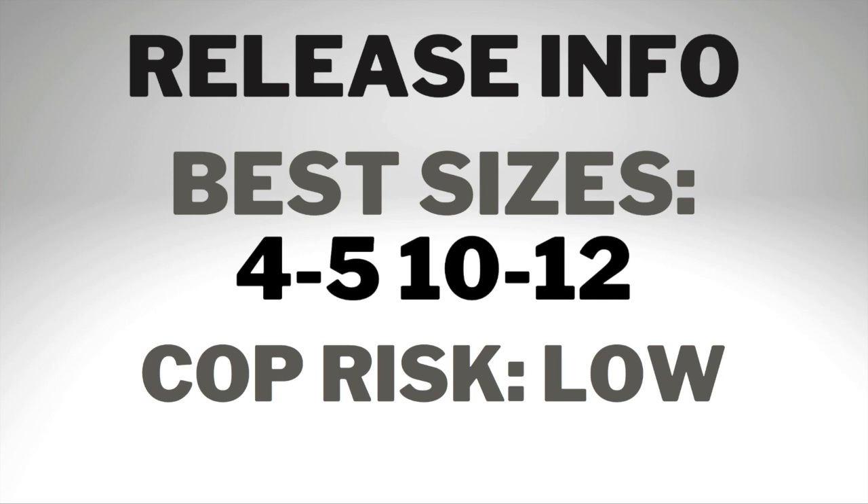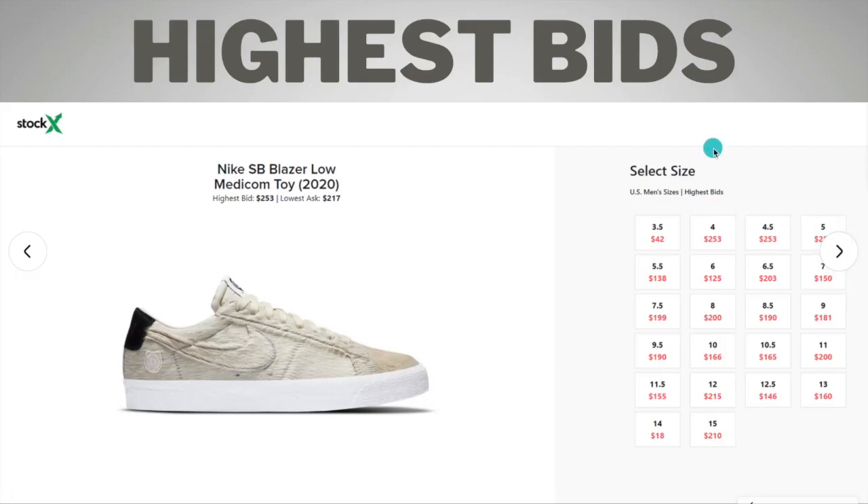The cop risk is low. I don't see the sneaker's value breaking whatsoever — I see it being very, very profitable and I don't see that changing anytime soon. Looking at the highest bids on StockX, sizes 4 through 5 are at around the $250 range, which is crazy — they're all at the same price. That could be someone trying to buy in bulk early and hold them. Sizes 10 through 12 are doing really well also.